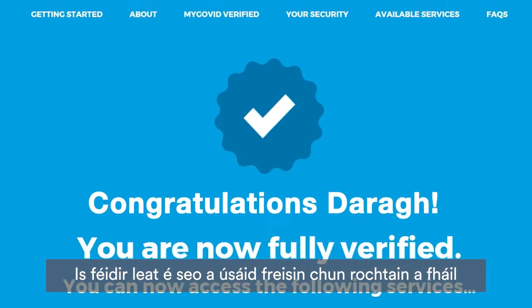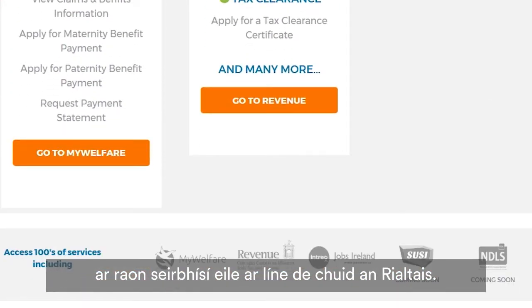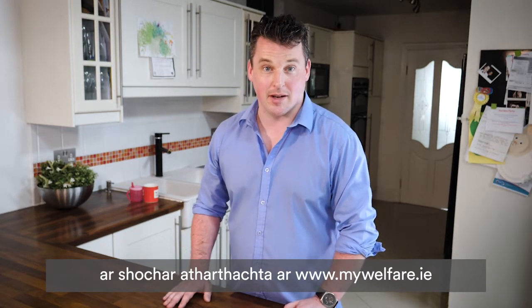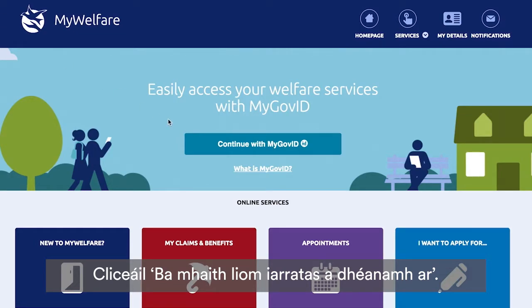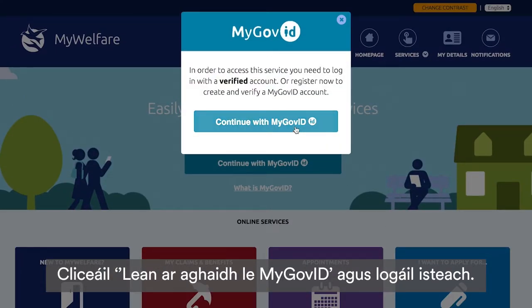Now that you have your Public Services Card and a verified MyGovID account, you're ready to apply for your paternity benefit on mywelfare.ie. Go to mywelfare.ie and click on I Want to Apply For. Click Continue with MyGovID and log in.